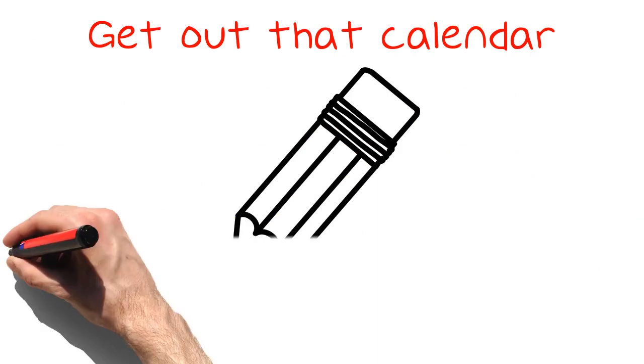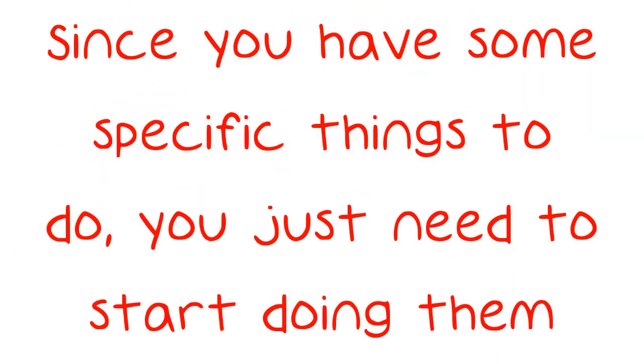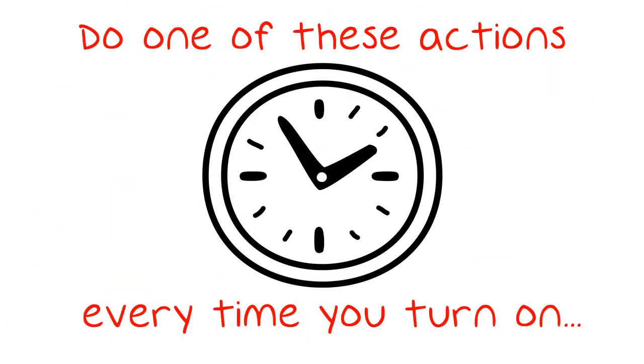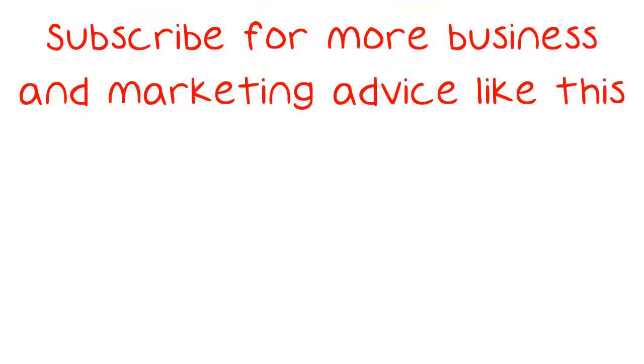Get out that calendar and pencil in the tips we just went over together. Since you have some specific things to do, you just need to start doing them. Do one of these actions every time you turn on your computer and soon you'll have more customers than you know what to do with. Subscribe for more business and marketing advice like this.